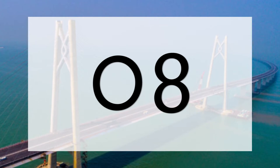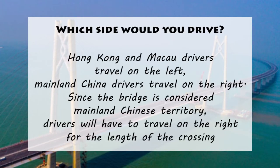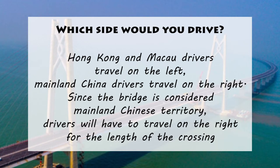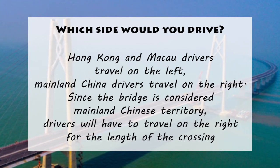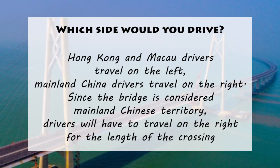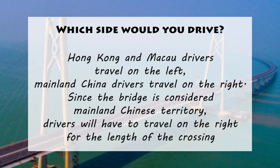8. Which side would you drive? In Hong Kong and Macau, drivers travel on the left, while in mainland China, drivers travel on the right. Since the bridge is considered mainland China territory, drivers will have to travel on the right for the length of crossing, and Hong Kong drivers will also have to comply with the laws and regulations of mainland China while on it.